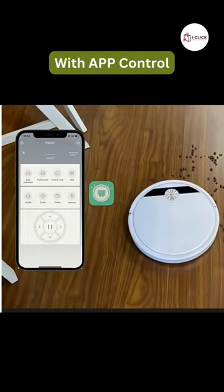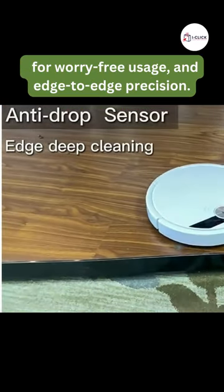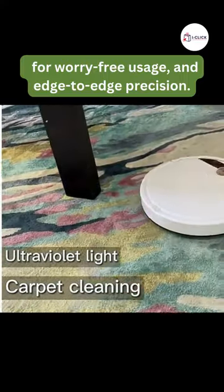With app control, experience the power of 2800 PA deep cleaning, anti-drop sensor for worry-free usage, and edge-to-edge precision. UV light carpet cleaning ensures a thorough cleanse, while wet mopping keeps your floors gleaming.